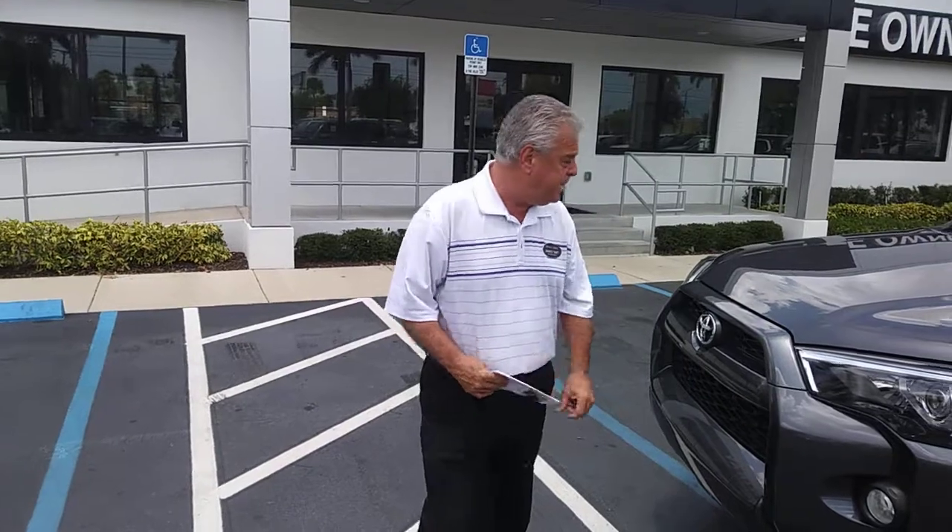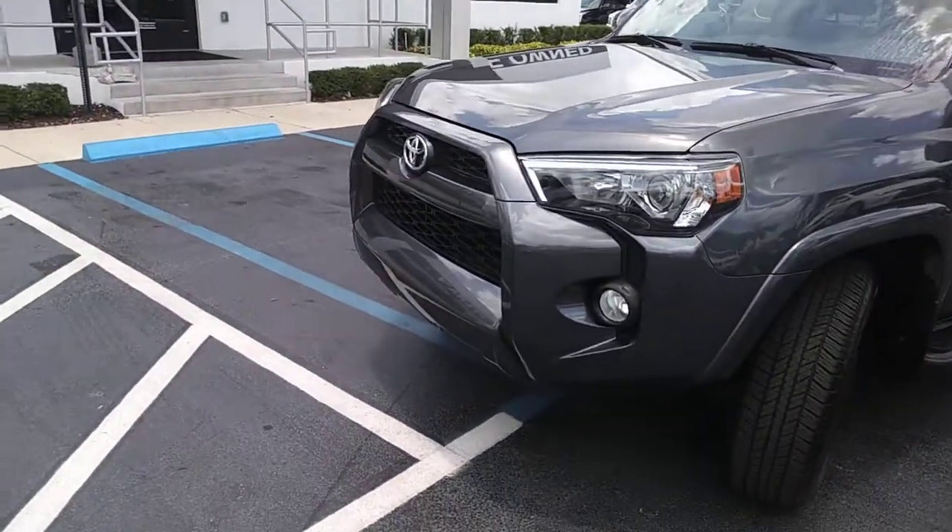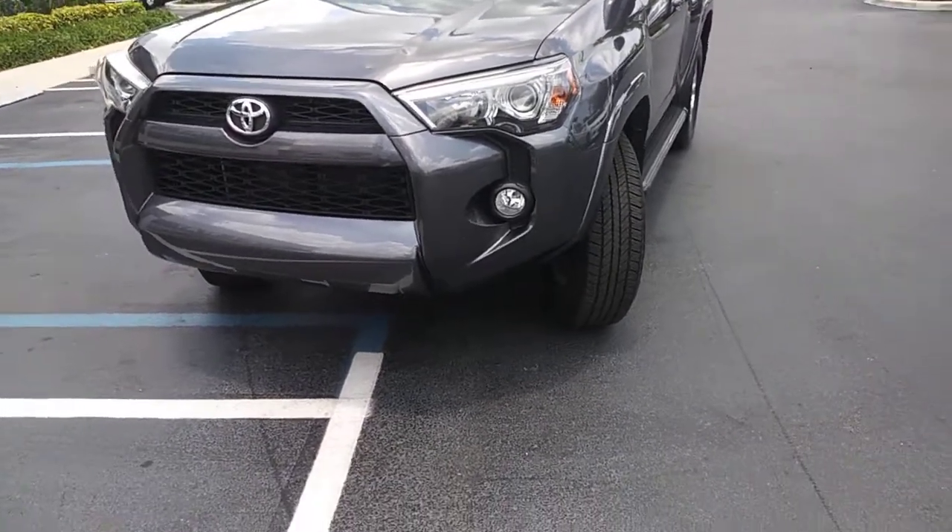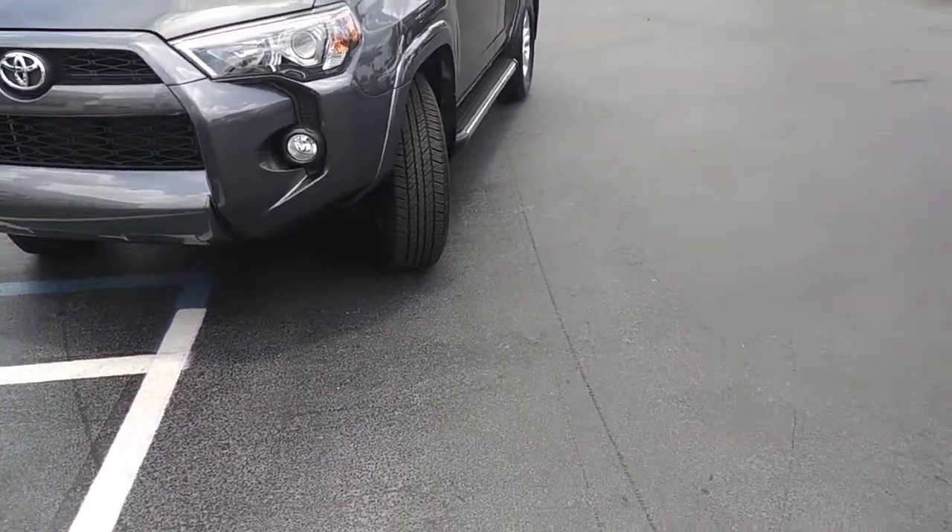Good afternoon, Pedro. My name's Jim. I'm with General Ray Buick GMC. I'm here with the 2017 Toyota 4Runner SR5 Premium with Navigation, in a beautiful gray color.